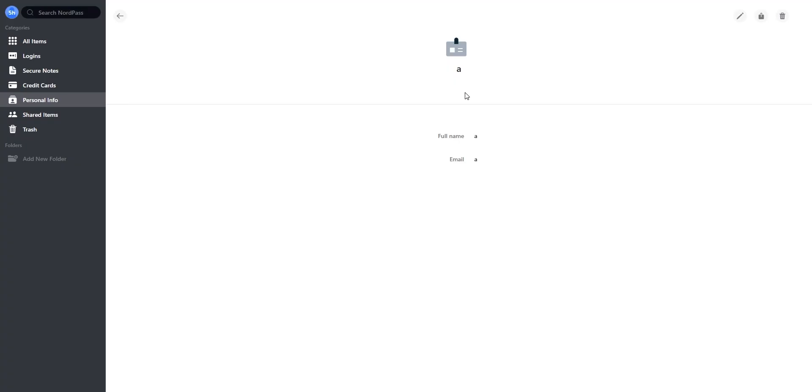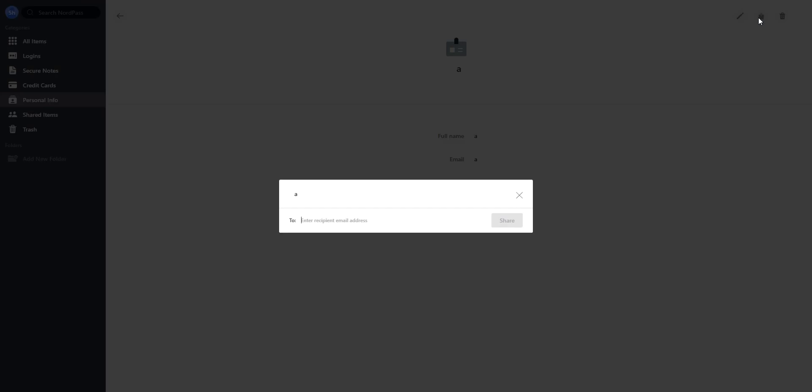Those were all the pros of NordPass, and now let's talk about some of the cons. NordPass has some great features but there are also some downsides. Limited sharing — NordPass allows sharing passwords with others, but the person has to have a NordPass account to see the password. And that was the only con that I was able to find in the service.